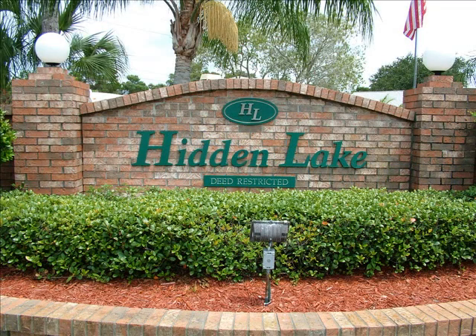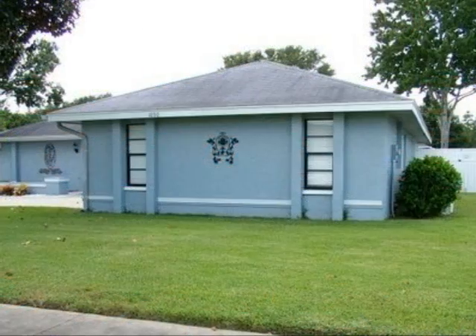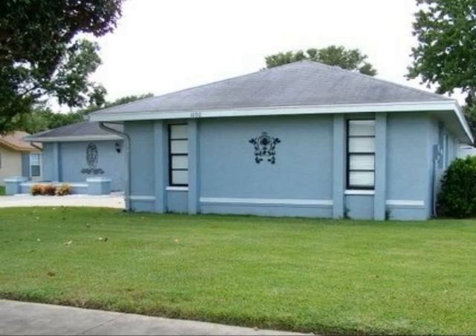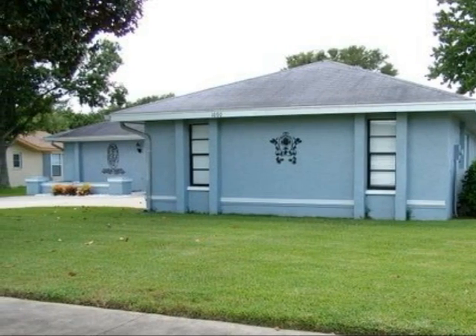Hidden Lake Estates, Palm Harbor, Florida, located just minutes from historic downtown Palm Harbor and Palm Harbor University High School. Getting to Wall Spring Park and Honeymoon Island State Park is an easy bike ride on the Pinellas Trail.